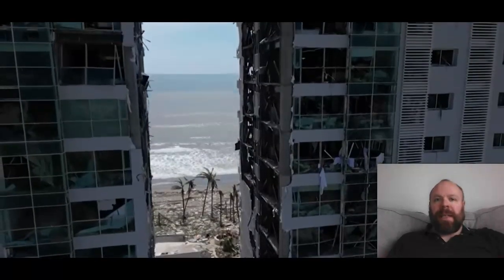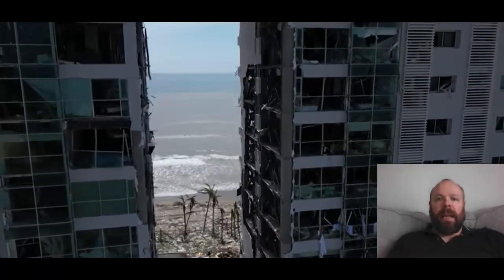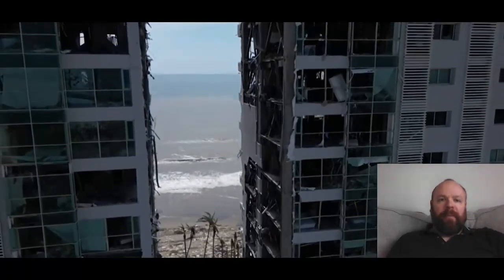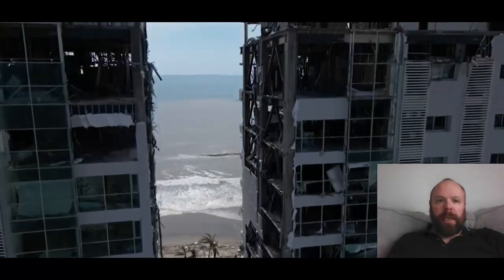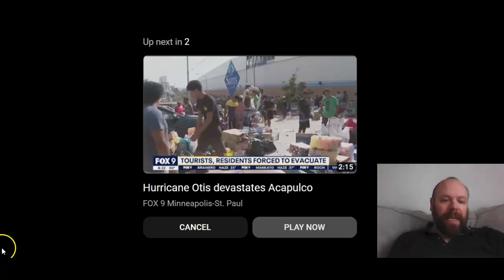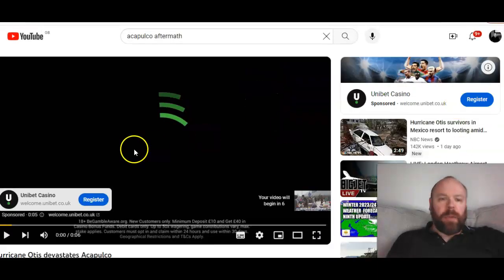There have been some very bad hurricanes in that time frame, but this really is quite startling, quite remarkable, and very very devastating indeed. Acapulco is essentially destroyed by this hurricane — look at the sheer damage, buildings completely stripped to their core. Remarkable stuff when you think about it.